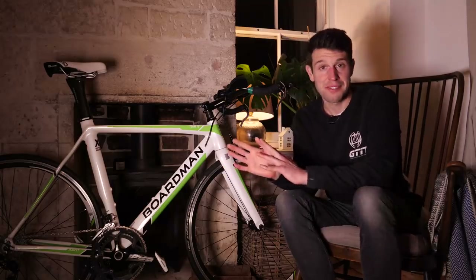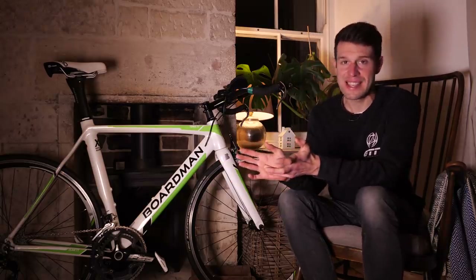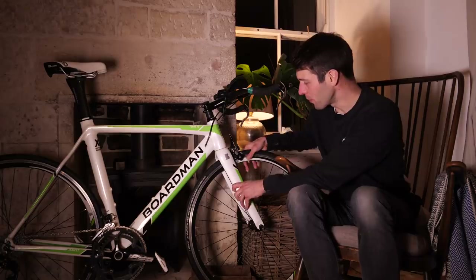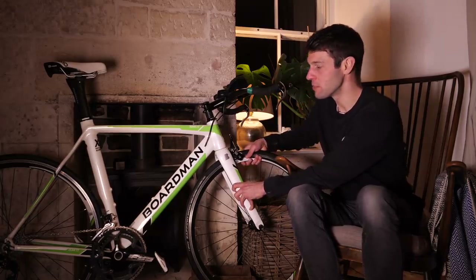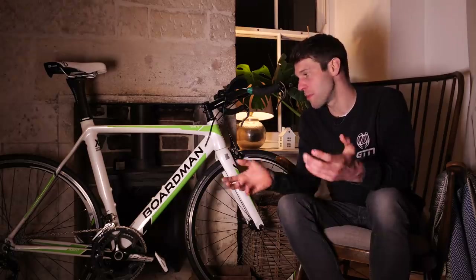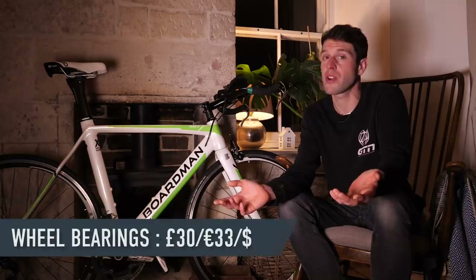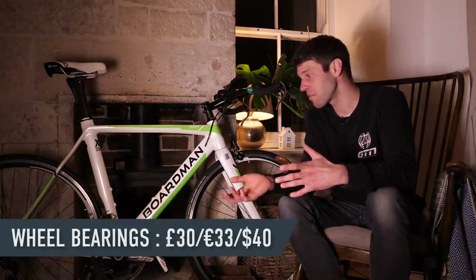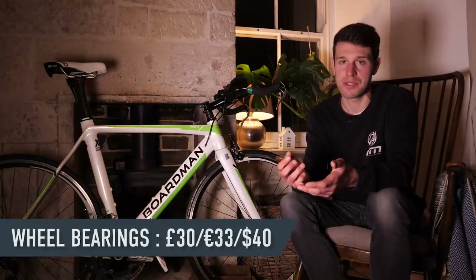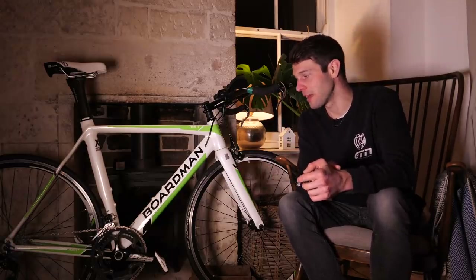Then the wheels — first just check that they're securely fixed into the frame. A simple test: grab hold of the wheel and try to move it from side to side. If you feel significant play in the wheel, then the bearings could well be gone and need replacing. It only costs around £30, but it's a relatively technical job, so you may want to factor in dropping into the bike shop and the additional cost that comes with that.